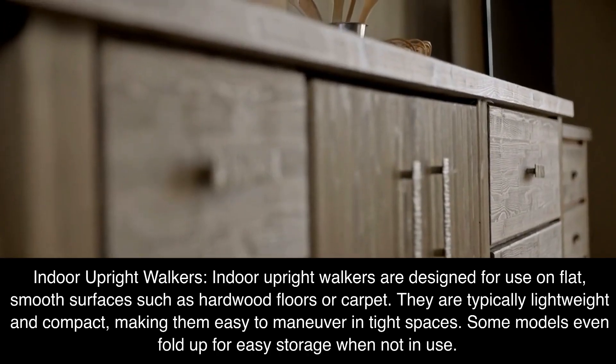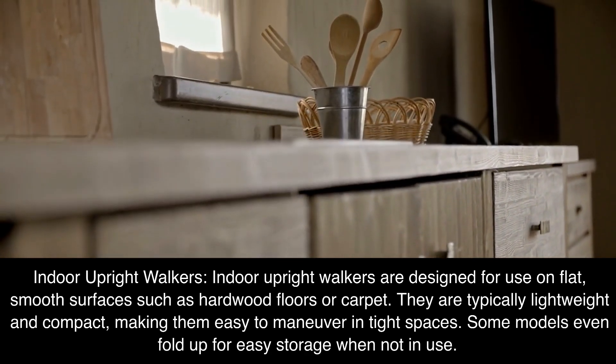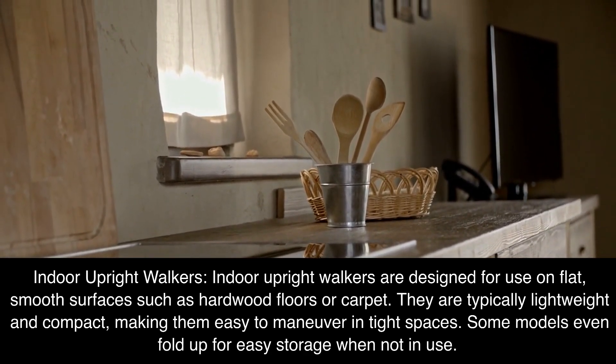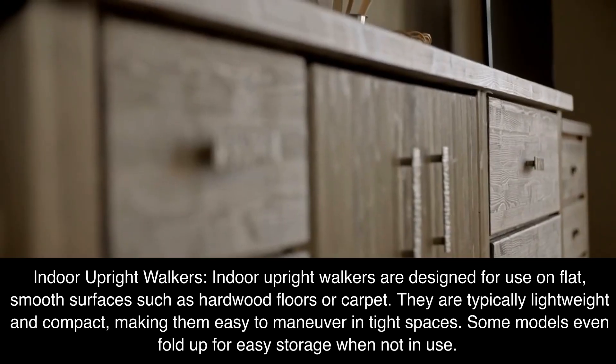Indoor Upright Walkers are designed for use on flat, smooth surfaces such as hardwood floors or carpet. They are typically lightweight and compact, making them easy to maneuver in tight spaces. Some models even fold up for easy storage when not in use.